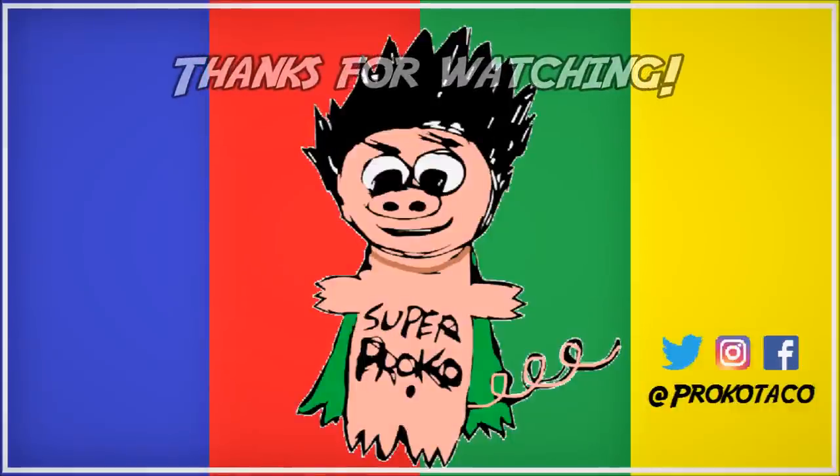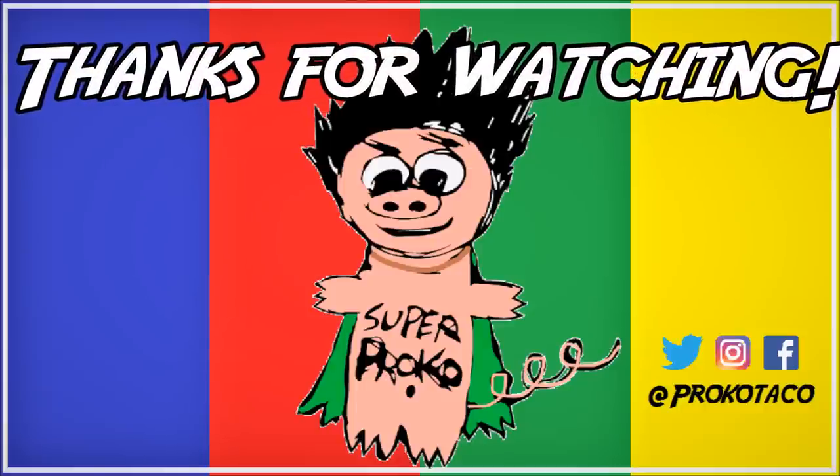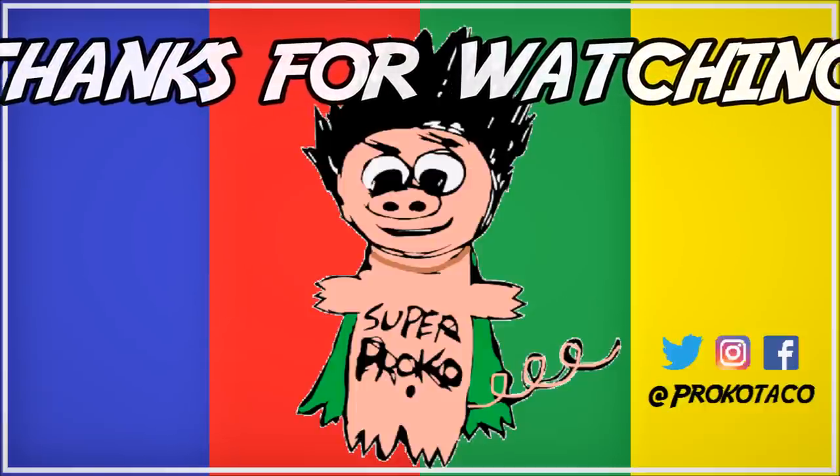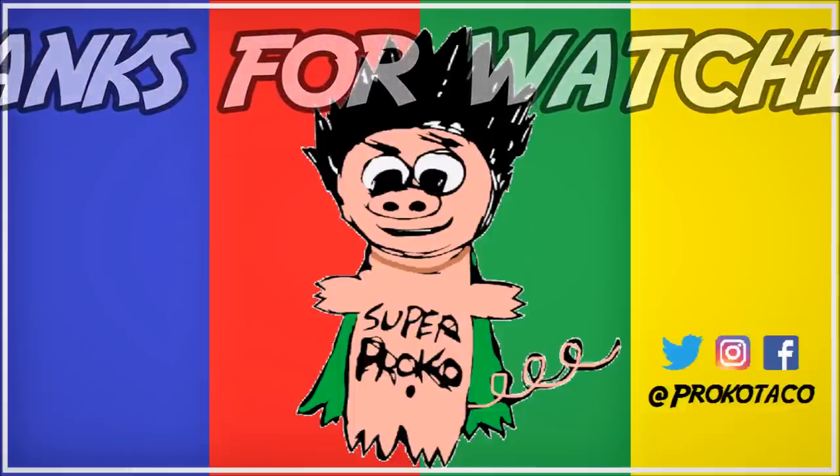Thanks for watching. To watch another episode, click one of the rectangles. Make sure you check me out on Twitter, Instagram, and Facebook. Don't forget to subscribe!